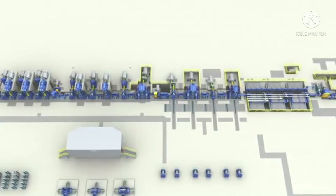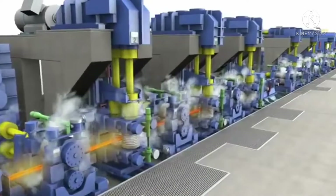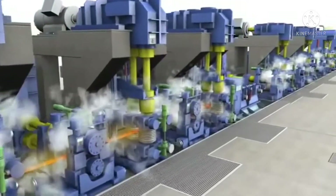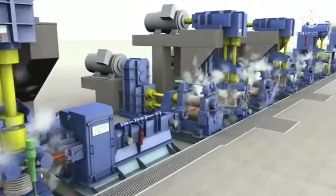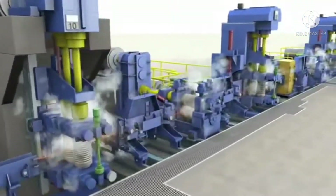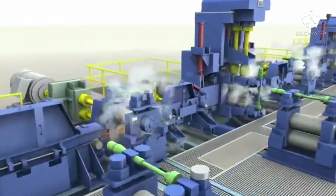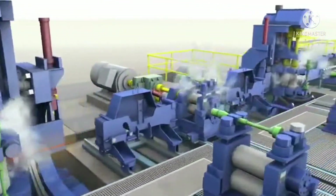The stands may have horizontal, vertical or convertible configuration to provide twist-free rolling of all products and a flexible pass schedule. Product is being controlled with MTC and loop formers to ensure constant and uniform tolerance values.